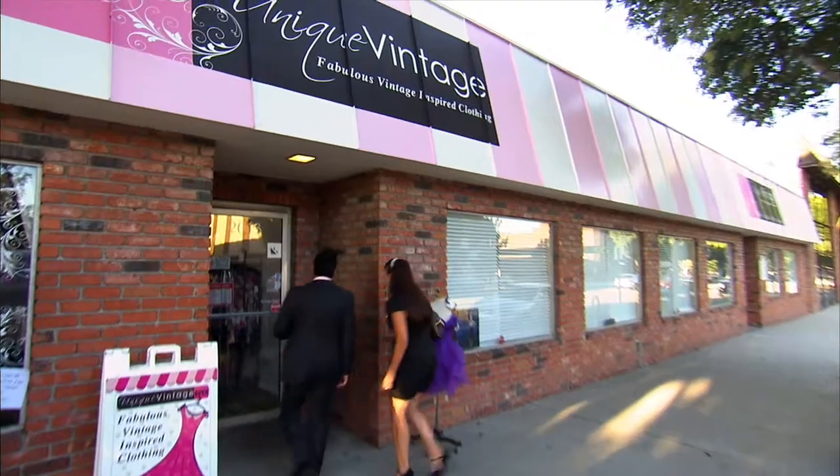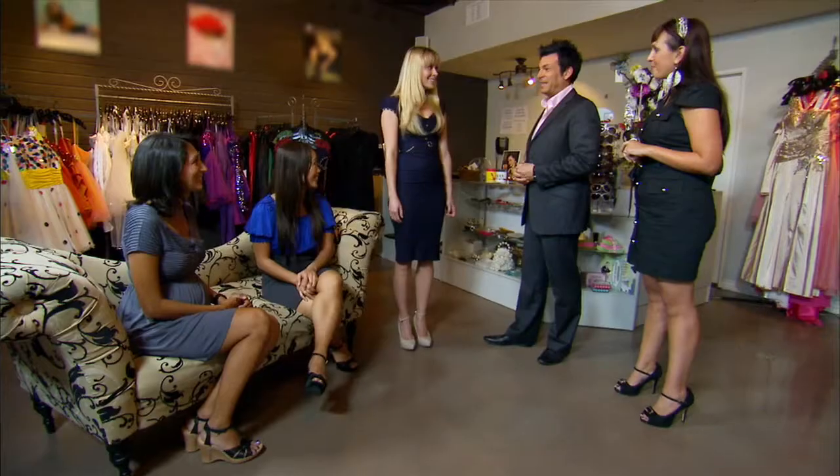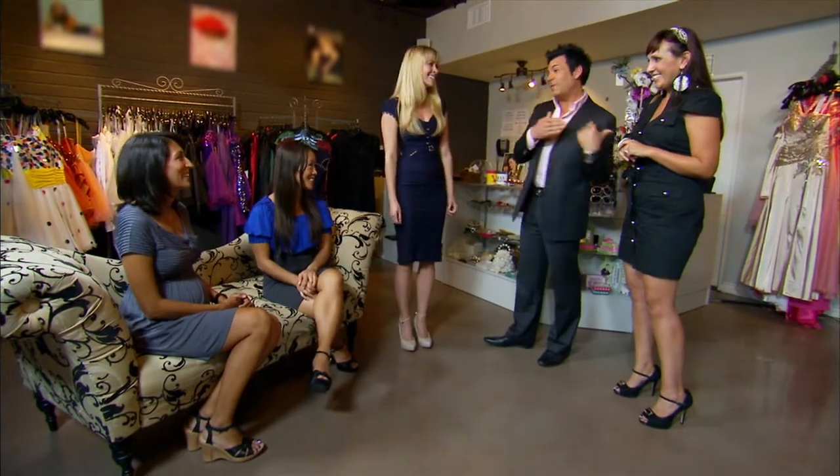The color of your bridesmaids dresses can accentuate the theme of your wedding, so here are a couple of thoughts on choosing a color. If having the same color is really important to you, consider going shopping with the bridesmaids or ordering all the dresses from one designer, so that they can choose different styles that come in roughly the same fabric.